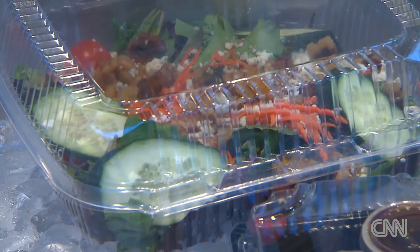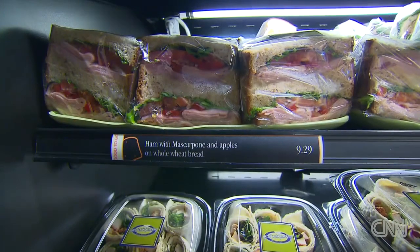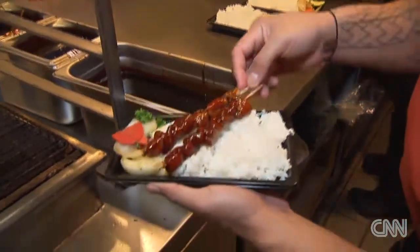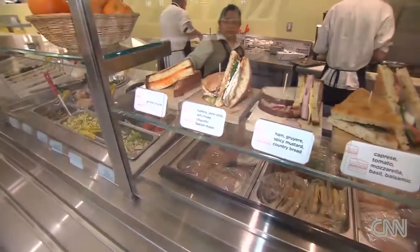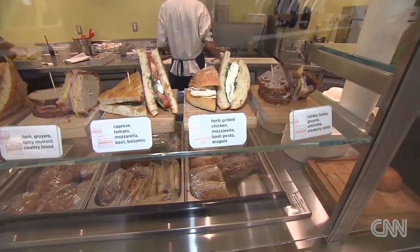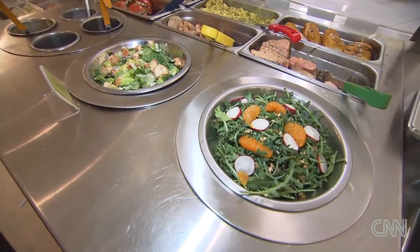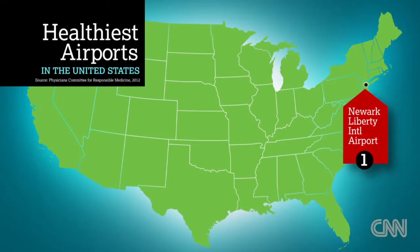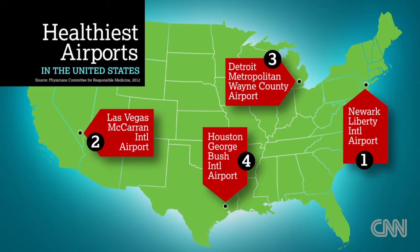With all of the new healthy options, the Physicians Committee for Responsible Medicine looked at 18 major airports in more than a dozen states and found that 76% of airport restaurants have at least one low fat, high fiber, cholesterol free, vegetarian entree. The airport on their list with the most healthy food options? Newark, followed by Las Vegas, Detroit and Houston.